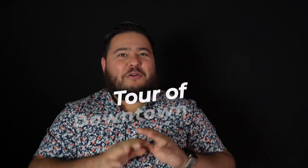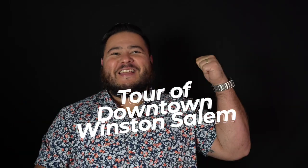What's going on guys! In today's video I'm going to be your personal guide as I give you the ultimate tour of downtown Winston-Salem. Let's get into the video.